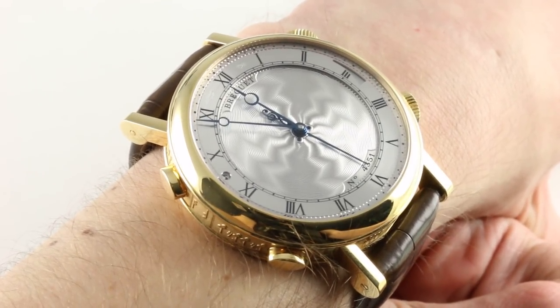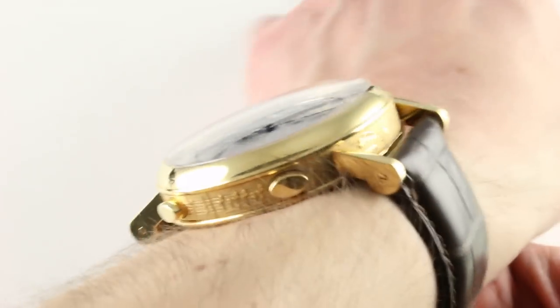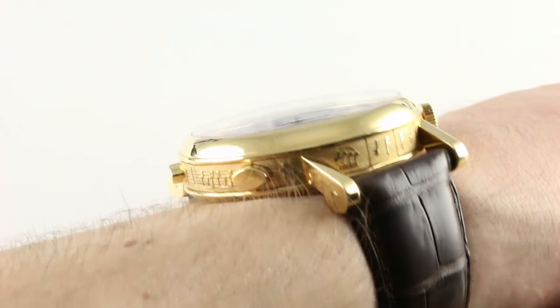This is the Breguet Classique La Musicale — a 49 millimeter reference 7800 in yellow gold, a music box for your wrist and an automatic winding alarm. You can see and purchase this watch on our website.